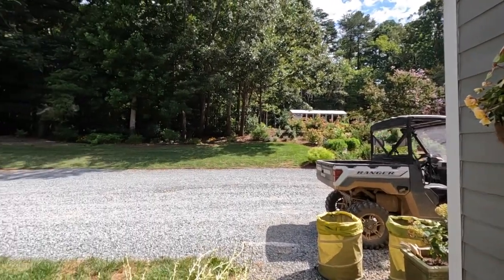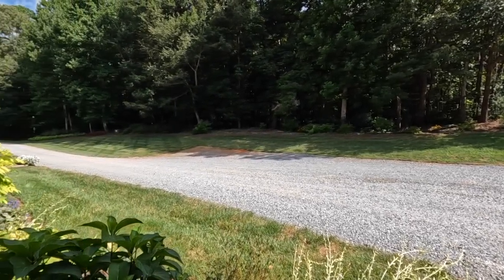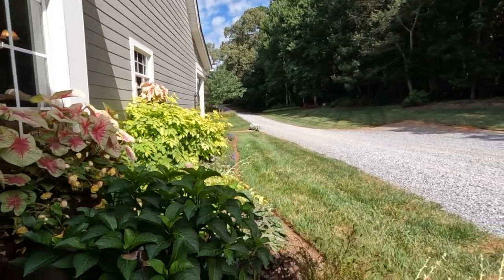I thought this would be fun for you to come along with me to see how I maintain this space so we can finish the summer strong in this flower bed. Life is crazy right now — our oldest is getting ready to go away to college, there's construction going on, the nursery is open. This is a high traffic area right at the driveway — you'll probably see FedEx, UPS, Amazon — but this is the bed we are spending time in this morning.